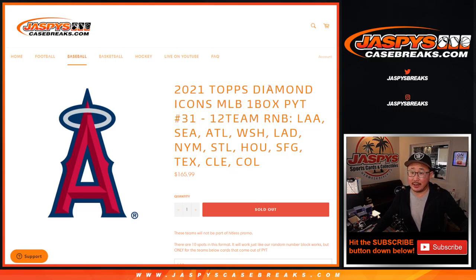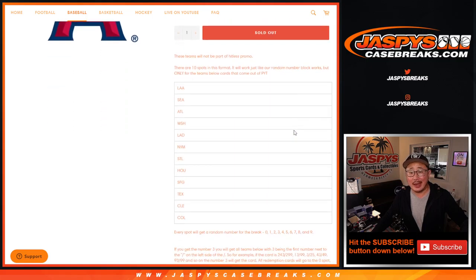This knocks out Diamond Icons pick-a-team 31, which is going to be in a separate video. A lot of teams involved here: Angels, Mariners, Braves, Nationals, Dodgers, Mets, Cardinals, Astros, Giants, Rangers, Indians, and Rockies.